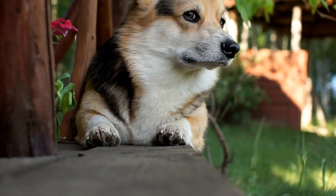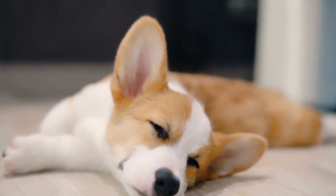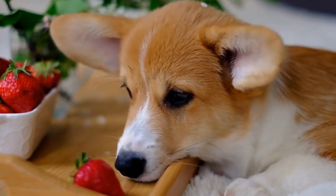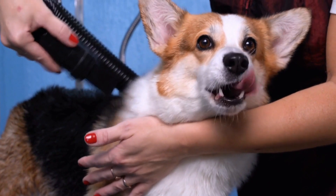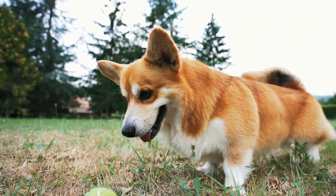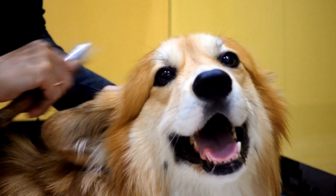Health considerations. While tail docking was once a standard practice, we must consider the health implications of removing a corgi's tail. Tails are an essential part of a dog's communication system and play a role in balance. Without a tail, corgis may have difficulty expressing themselves through tail wagging or face challenges with balance and coordination. Pembroke Welsh Corgis are undoubtedly a fascinating breed, and understanding the genetics behind their tail length adds another layer of intrigue to their story.